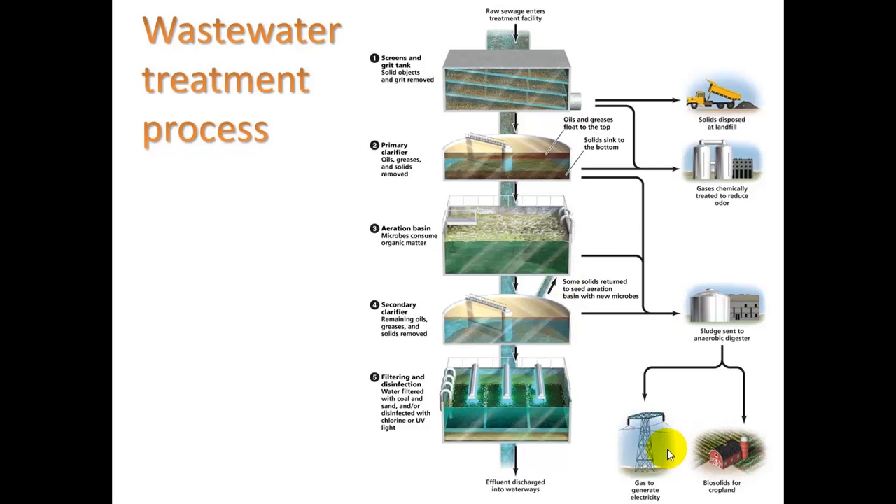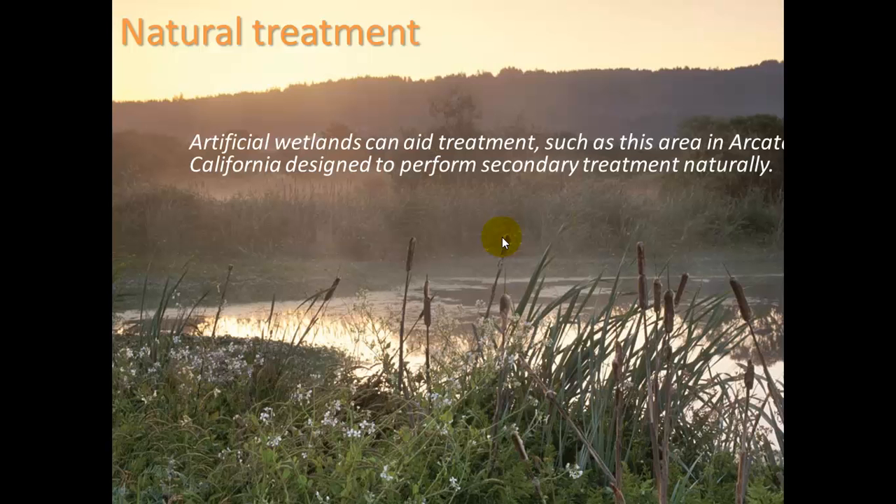Here are those aeration basins. For natural treatment, there's an interesting example from Arcata. They needed to upgrade their wastewater treatment plant but secondary treatment would have been very expensive, so they created an artificial wetland. Water from primary treatment now goes into this artificial wetland for natural secondary treatment. The difference compared to a conventional plant is that no oxygen is being pumped in, so the process is slower — but as long as the wetland is large enough, the water spends enough time in it to break down before flowing out.